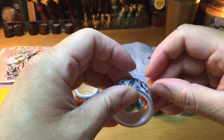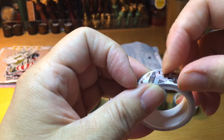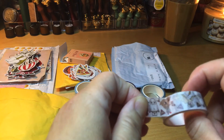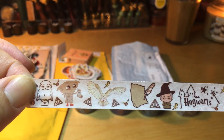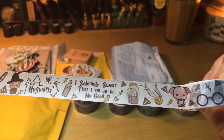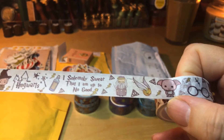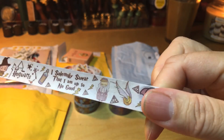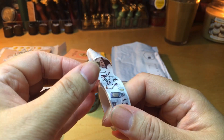My niece is very into Harry Potter — she loves to read the books. I'd rather watch the movies. This one is the Hogwarts, the Harry Potter washi tape. I love this one so much! Dobby! When Dobby died I cried so hard — on the beach. That was unforgiving!